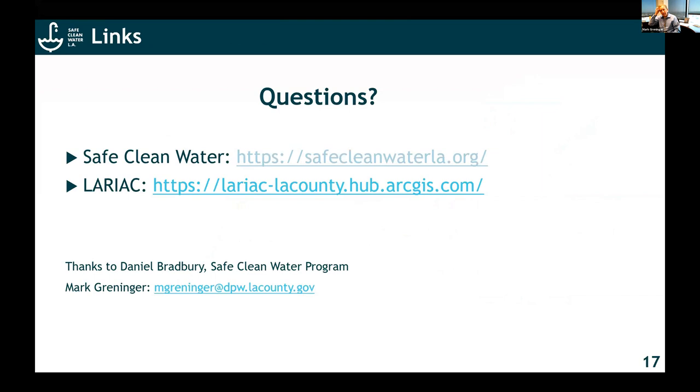There's a link to the Safe and Clean Water Program as well as to the LARIAC Program — there's a lot of powerful information available inside the LARIAC Program. I want to thank Daniel Bradbury, who actually generated and put a lot of these slides together — he's from the Safe and Clean Water Program and did a lot of the heavy lifting to make this available to everybody. We're going to get into our questions. If other people have questions for Mark, now's a good time to put them into the chat — we've got about five-plus minutes.